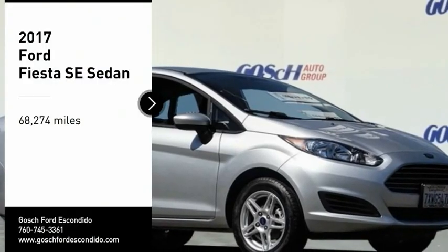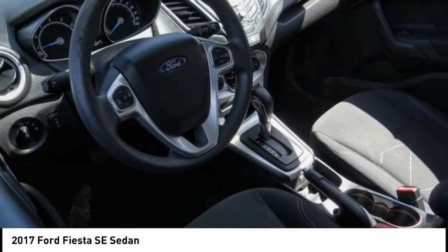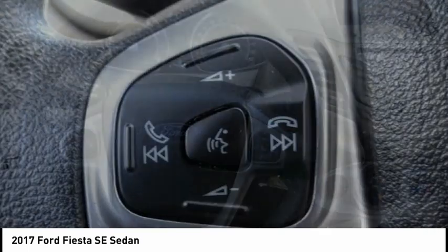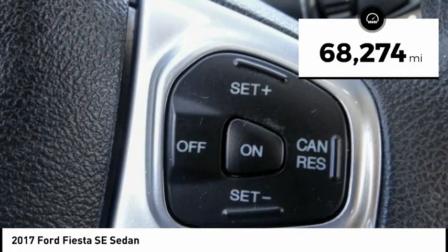Stop by and take a look at the 2017 Fiesta. Ford will be offering a wide range of options and accessories on the Fiesta in a play to make the Fiesta highly customizable to fit the preferences of its drivers. This vehicle has less than 70,000 miles.